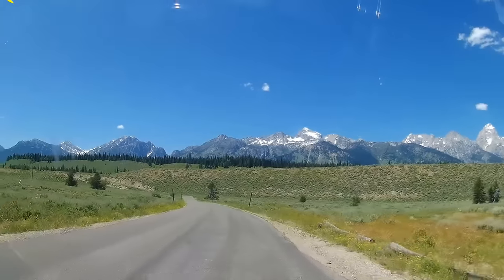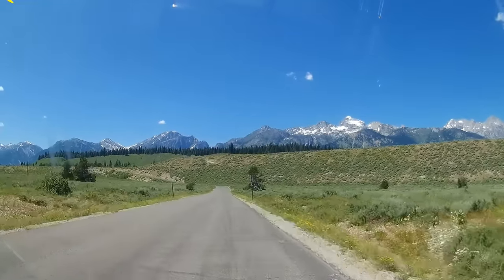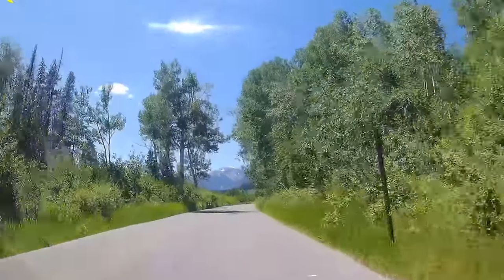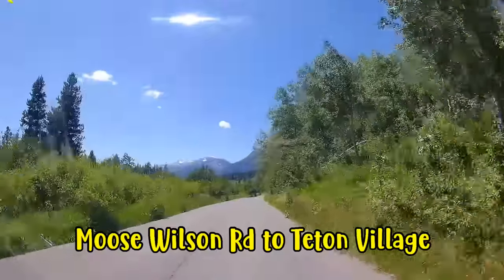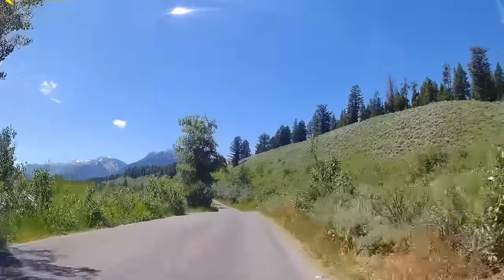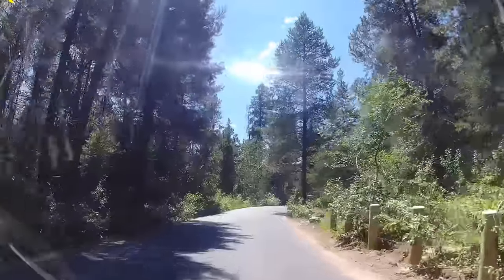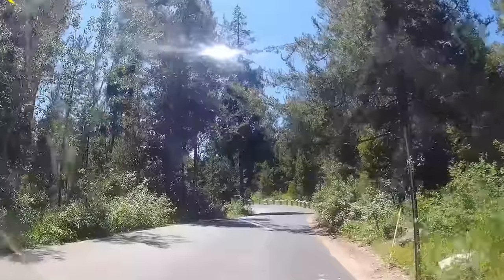The park boundaries include approximately 310,000 acres or 485 square miles. Grand Teton National Park hosts 3 to 4 million visitors each year. The highest point of the Teton Range is 13,775 feet and is the second highest peak in Wyoming after Gannett Peak. The lowest elevation is at Fish Creek at the south boundary at 6,320 feet.